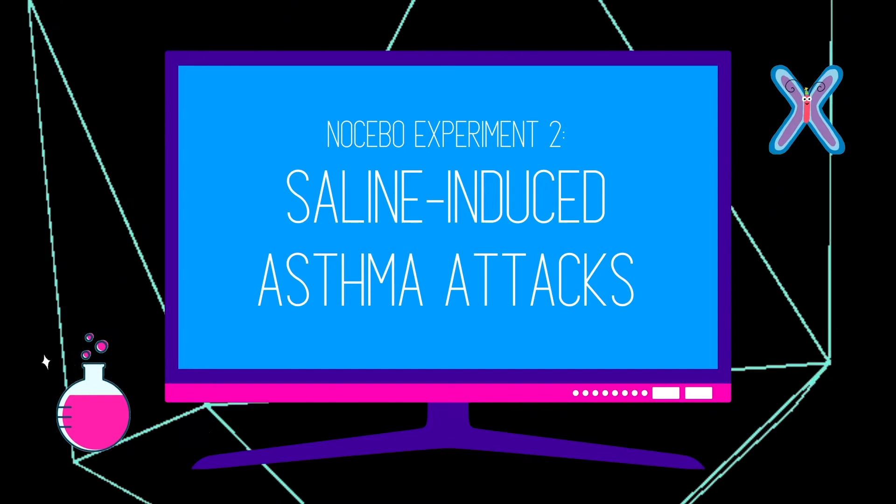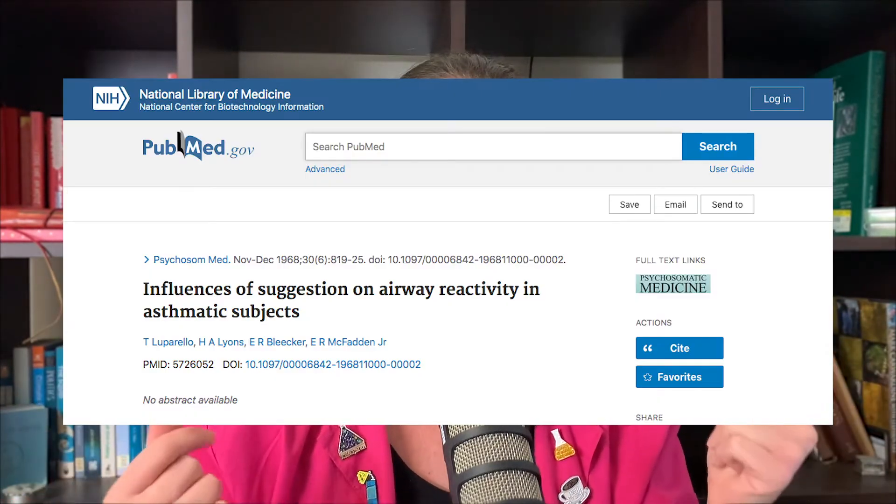Experiment two was done on asthma patients. The nocebo is hard to study because you don't want to make people have bad experiences, and the ethics are quite tricky. For one group, they put a saline nebulizer on participants' faces — saline mist going into the lungs of an asthma patient doesn't really do anything good or bad. For the other group, they did the same thing but said the nebulizer contained an irritant and an allergen. 50% of respondents had an asthma attack as a result of thinking they were being exposed to an allergen — demonstrating the nocebo effect is very, very real with a genuine physiological effect.